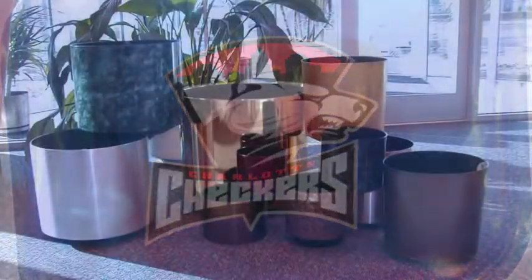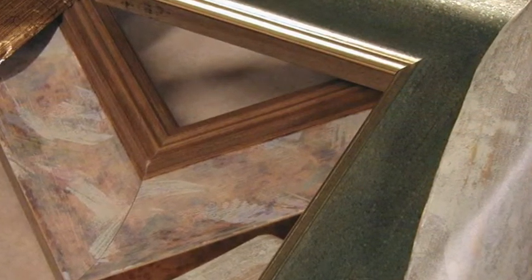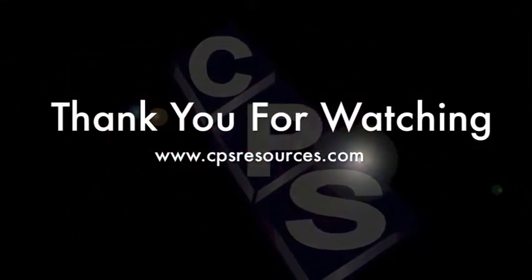Together, CPS's decorating services and equipment give you what you need to get your project done and done right. That was just a brief overview of CPS Resources — where we've been, where we are, and where we're heading. We're excited to be a part of your decorating needs and we look forward to your future business. From all of us at CPS Resources, thank you for watching.